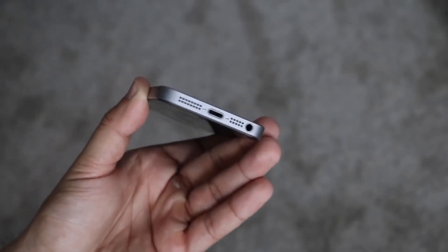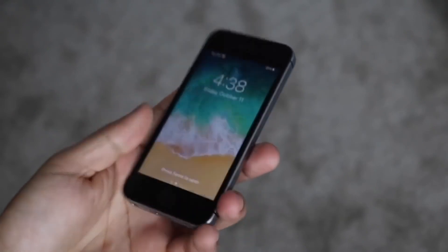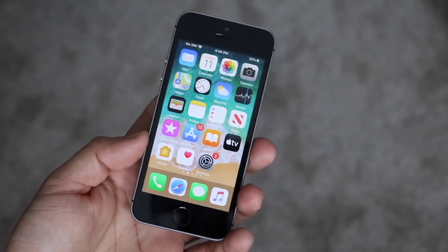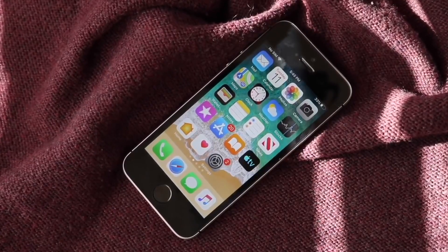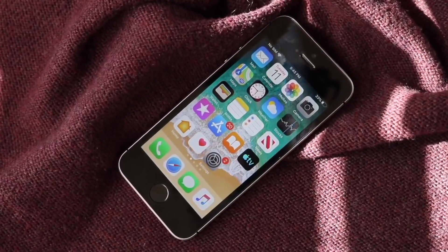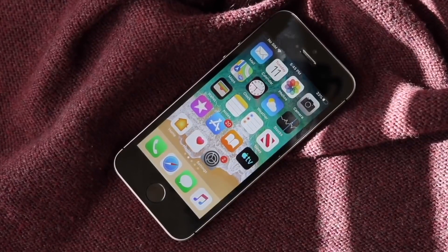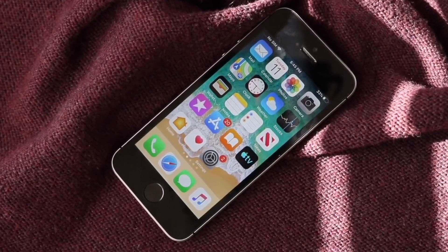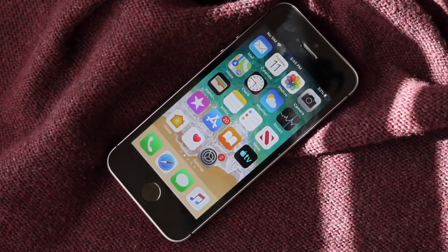The original iPhone SE had a 1,624 mAh battery, and while the SE 2's battery size isn't confirmed, it's estimated to be around 1,800 to 1,900 mAh — anything over 2,000 would be surprising. Importantly, the iPhone SE 2 has wireless charging, which the original did not. Whether or not you care about it, that's still a really cool feature to consider.